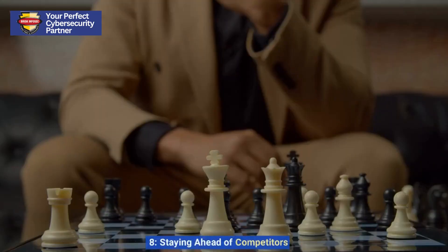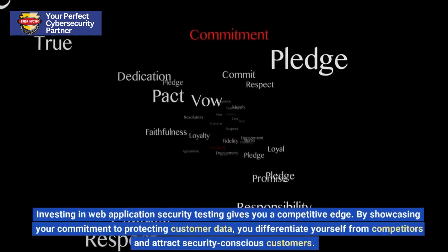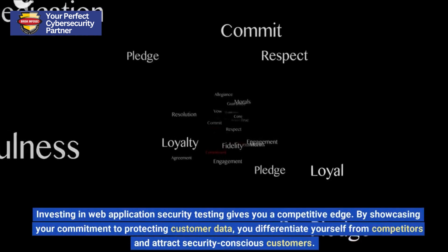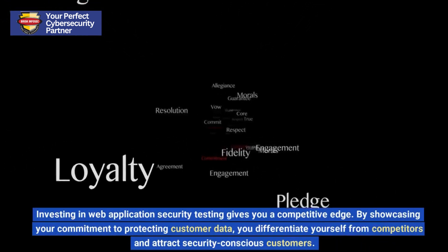8. Staying Ahead of Competitors. Investing in web application security testing gives you a competitive edge. By showcasing your commitment to protecting customer data, you differentiate yourself from competitors and attract security-conscious customers.